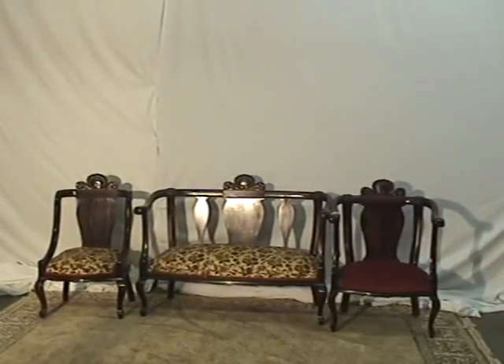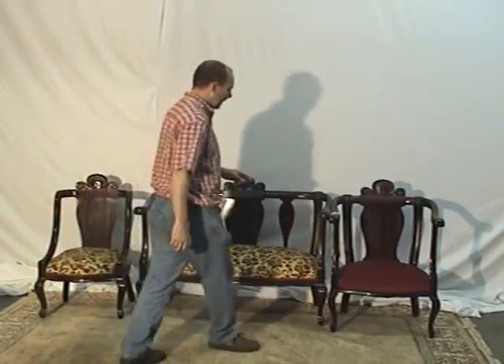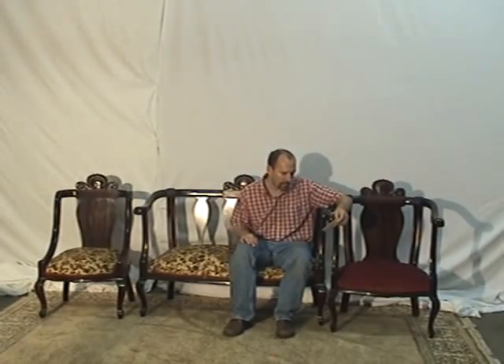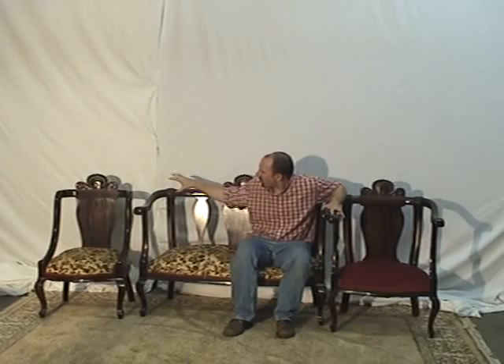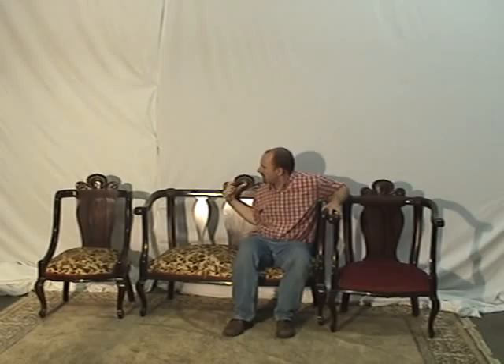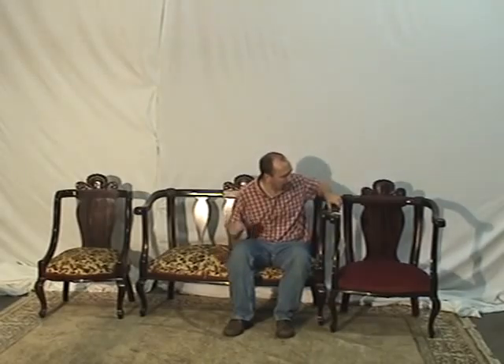Over at Oldwood Market we've got a settee group — three pieces. It's got a middle settee that's all mahogany, pretty much Victorian looking. It's a parlor set, probably called a parlor set. They've got the same unique carving on the back, similar to a shell type carving, probably like 1880s, something like that.